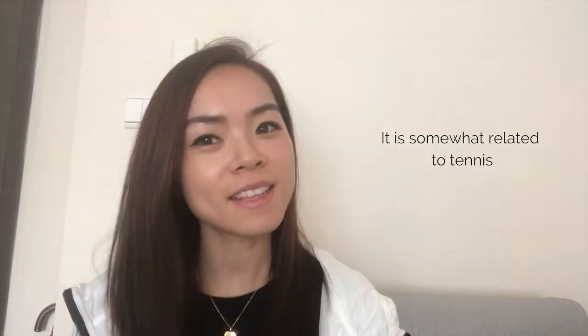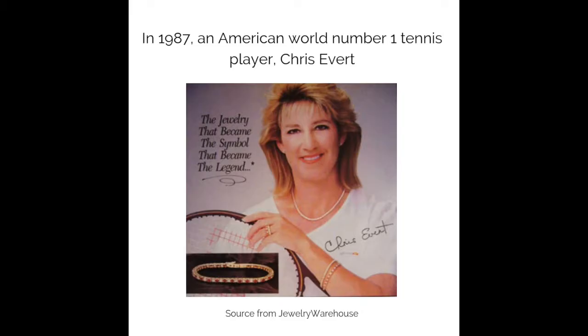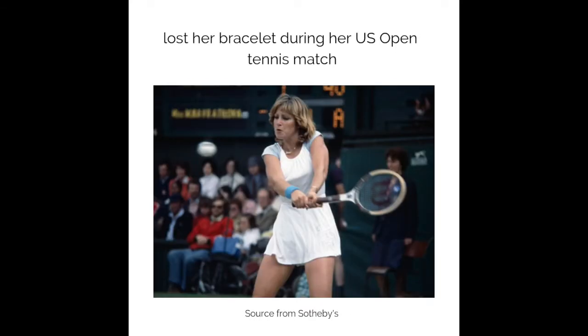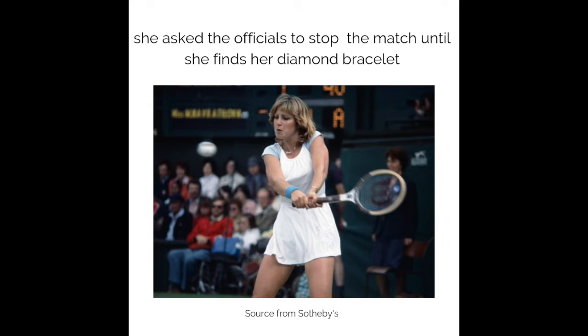Are you ready to play? It is somewhat related to tennis. In 1987, American world number one tennis player Chris Everett lost her bracelet during her US Open tennis match. She asked the officials to stop the match until she found her diamond bracelet. Since then, the bracelet has been called a tennis bracelet.